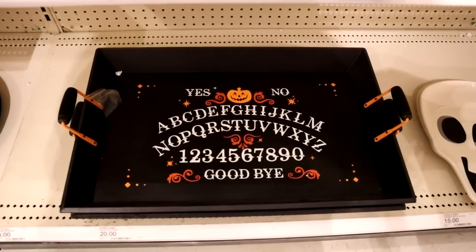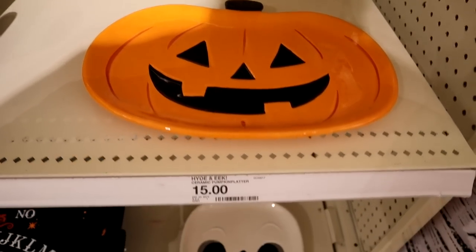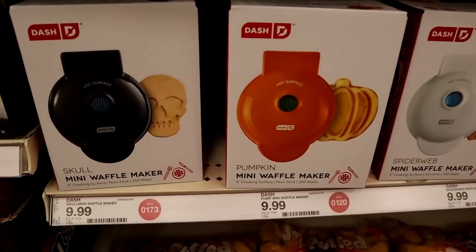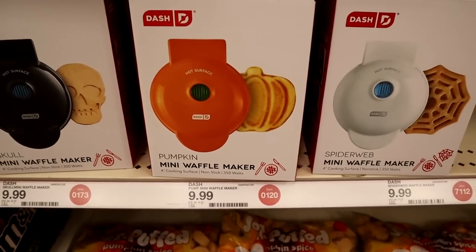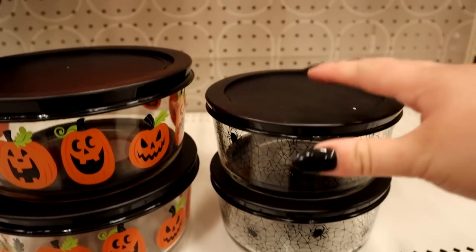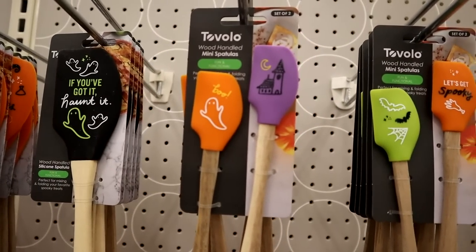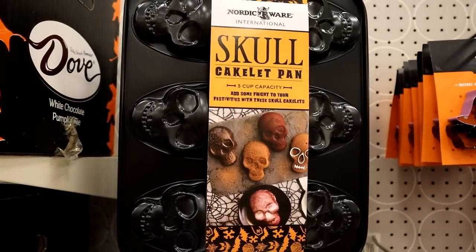They had some different trays — I remember seeing that Ouija one last year. Some cute little platters here with a pumpkin and a skull. I really like what Target's doing with skulls this year — they are cartoony, but there's something kind of almost art deco-y about them. I love that illustration they're using now. And then here we have some kitchen items. These Pyrex were so cute and I wanted them, but I double-checked and they are hand-wash only, which just doesn't seem practical for my life.